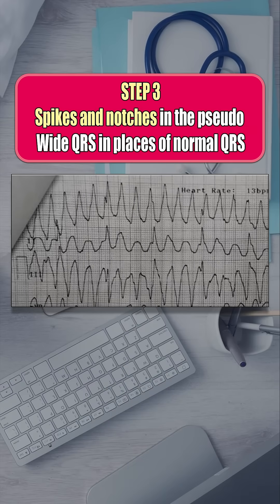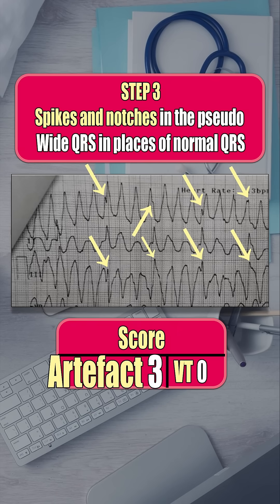Step 3: In the suspicious leads, check the timing of the normal R-waves from the previous step. You will spot little spikes and notches. Another point for artifact.